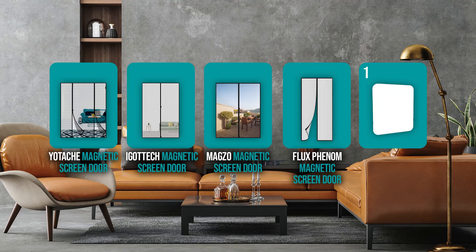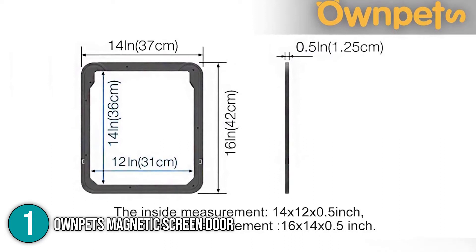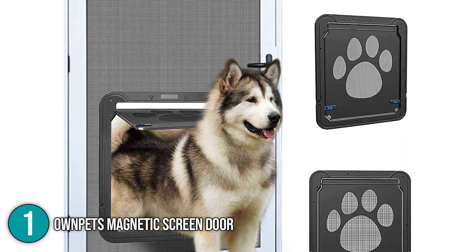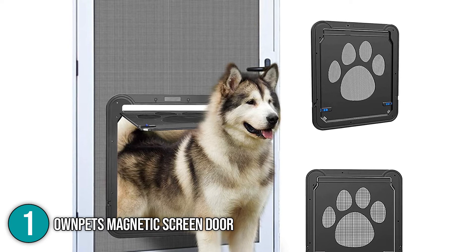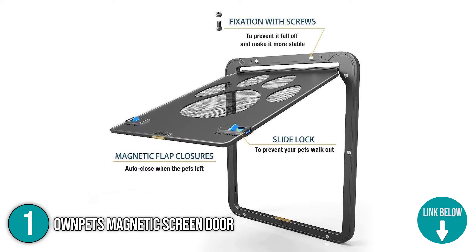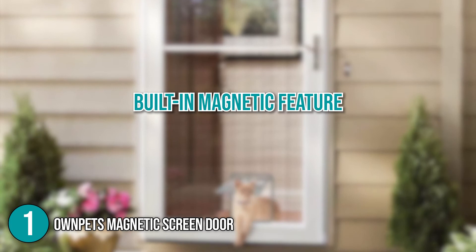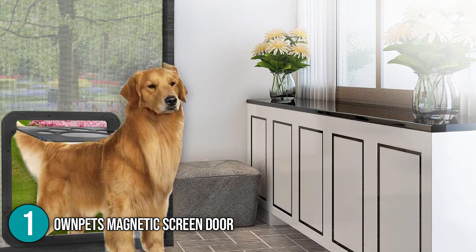And finally, we come to the number one magnetic screen door on our list: the OwnPets Magnetic Screen Door. This ingenious 14-inch by 12-inch OwnPets screen door works like a standard doggy door, but with a mesh gateway that allows air to flow into the house. It fits into a standard screen door and opens with a nudge of the head or a bite of the paw, giving pets complete freedom to roam the yard with no scratching or complaining needed. There's also a magnetic lock for when your furry buddies can't get in and out freely. The reinforcement screws and durable ABS make the self-closing screen door more sturdy, and when your dog heads out, the built-in magnetic feature closes the door automatically. You can even lock the door to prevent your pets from leaving the house late at night or while you're not home.